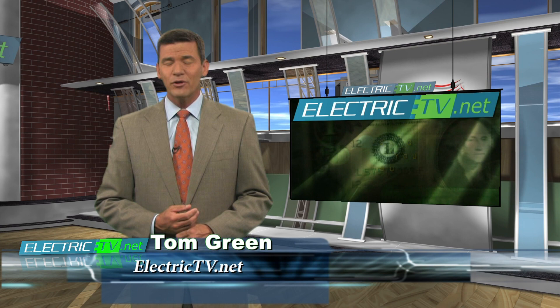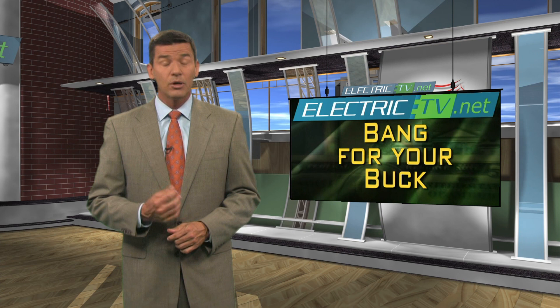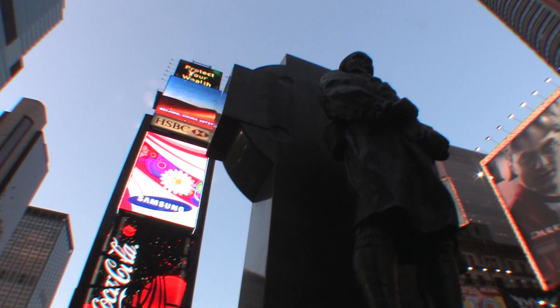Hello there. Welcome to ElectricTV.net. Thanks for the click on this bang for your buck story. Newspapers across the country are experiencing trying times at the moment, but one paper company in one famous city is thriving: the New York Times Company. They recently built a new building to their exact specifications with the expertise of the NECA IBEW team. Dominic Gerritano has our story.